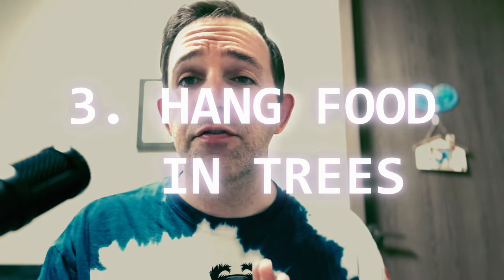Number three: hang food in trees. Now you're probably thinking, wait, I'm going to hang my cooler in a tree? Well, actually, if you don't have a bear resistant container, you can use a bear bag or a bear proof bag. You can also use odor proof bags to do the same thing — I'll talk about odor proof bags in the next tip. These bags ensure a little bit of extra safety, but you need to hang the bag at least 10 to 15 feet off the ground and about four to six feet away from the trunk of the tree. This makes it a little harder for animals to reach the bag.